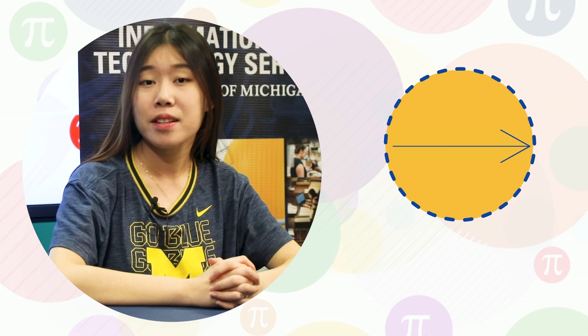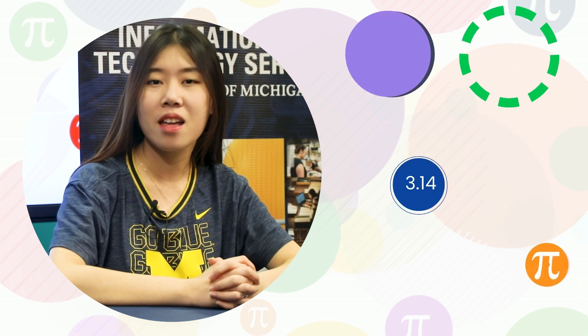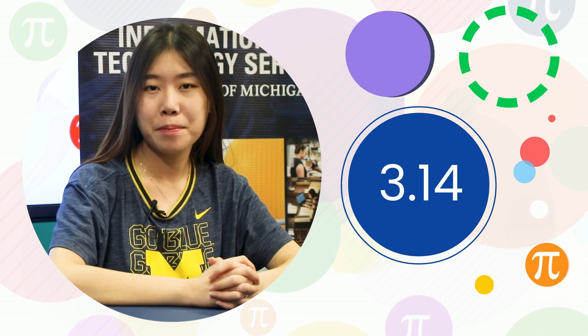Pi, or 3.14, is the ratio of any circle's circumference to its diameter. It is a mathematical constant and arguably the most significant number in mathematics.